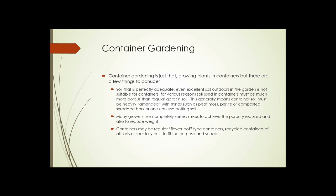Containers can be just about anything: regular flower pot types, recycled containers of all sorts from plastic jugs to tupperware-type trays, or they can be specially built to suit the purpose and the space available.